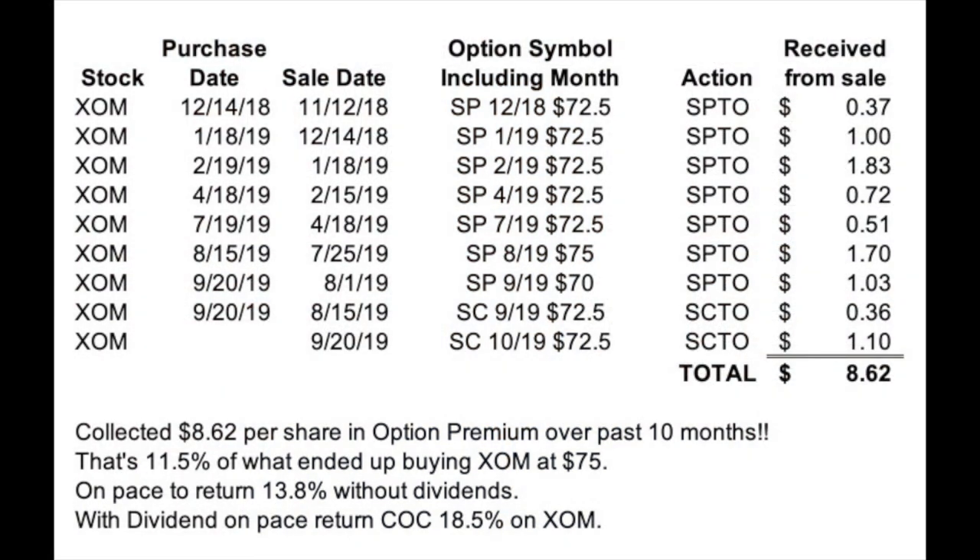Selling puts on stocks that you want to buy and selling call options on stocks you already own can yield tremendous returns — and the best part is it's cash right into your account. To recap our ExxonMobil trades over the past 10 months: we were able to yield a 13.8% cash on cash annualized return. When you add in the 4.7% dividend, we're now on pace for 18.5% cash on cash annual return on a safe, stable company like ExxonMobil. And the best part is you can do this month after month, year after year, on any stock that trades options. This cash can be used to buy more stock, to pay bills, to go on vacation — it's your cash, put into your account as soon as you sell that option.